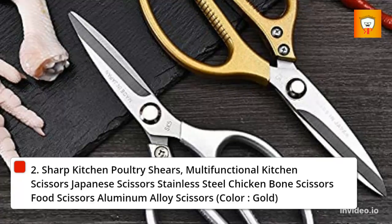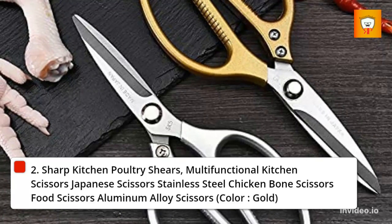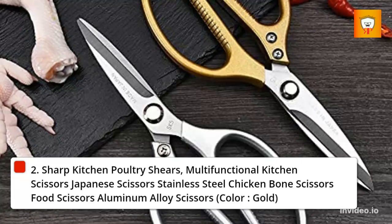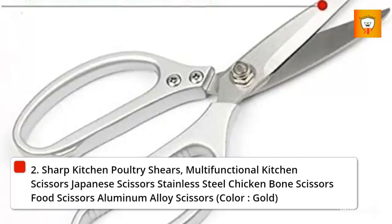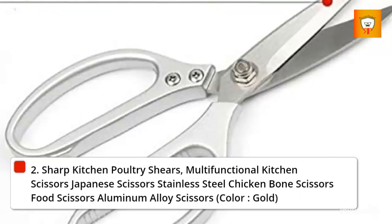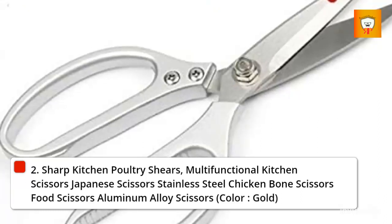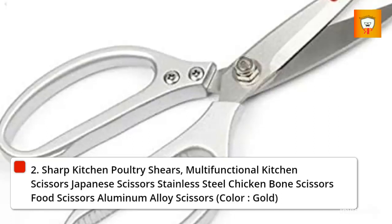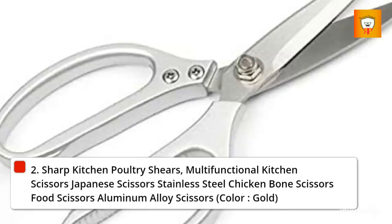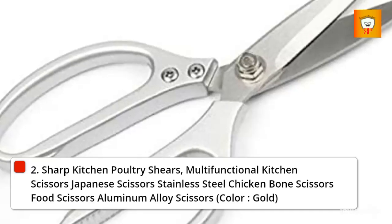Kitchen scissors save effort and avoid accidental injuries. Cutting food is quick and easy. Easy to maintain: the kitchen scissors use nano material spray technology to provide strong rust protection with excellent anti-corrosion performance. After using, wash them by hand (recommended) or put them in the dishwasher without worrying about rusting. We provide technical support 24/7. If you are not satisfied with our kitchen poultry scissors, please contact us and we will give you a full refund.